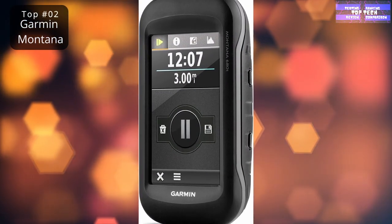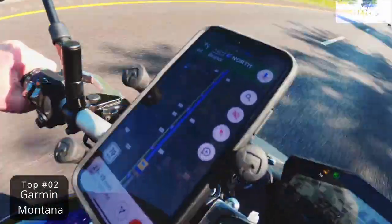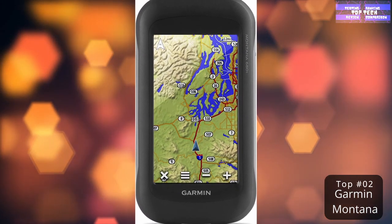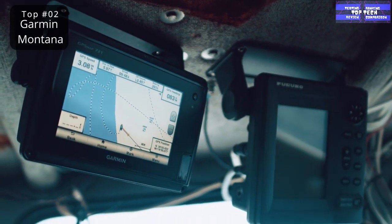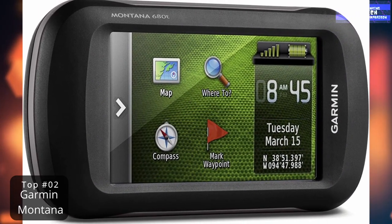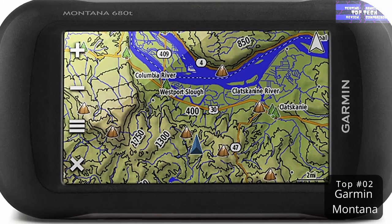Sure, it might work out, but the potential downside isn't worth the risk. Our best-of-the-best pick in this category, the Garmin Montana, boasts a super high-sensitivity receiver that works independently of cell towers. It maintains a constant satellite signal even in dense forests and deep canyons where cell service won't reach.